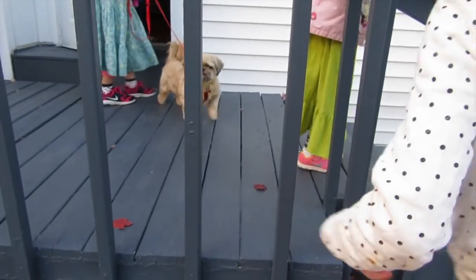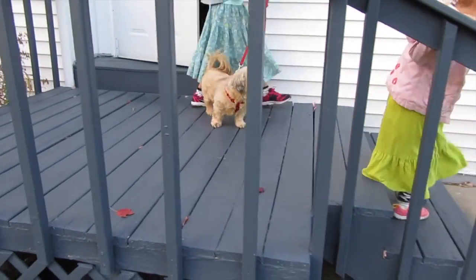It needs to go in the blender next time, but it tastes really good. Come on, let's go for a walk. We'll see ya!